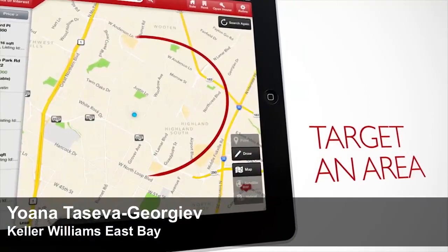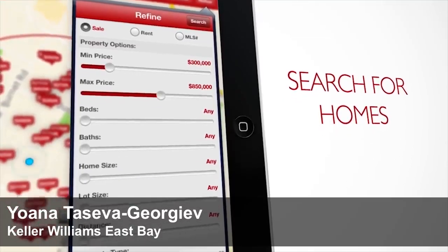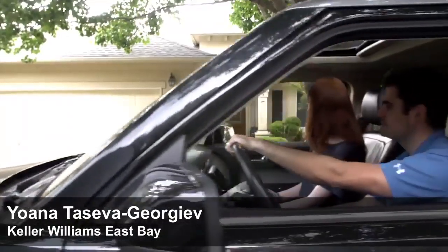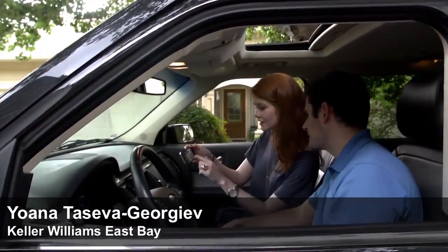Simply target an area by drawing a circle or dropping a pinpoint. Search for property types with ease and see inside your dream home with full screen photos and property details. This app allows us to connect so I can provide you with great service faster. You can also estimate your home loans with a mortgage calculator.